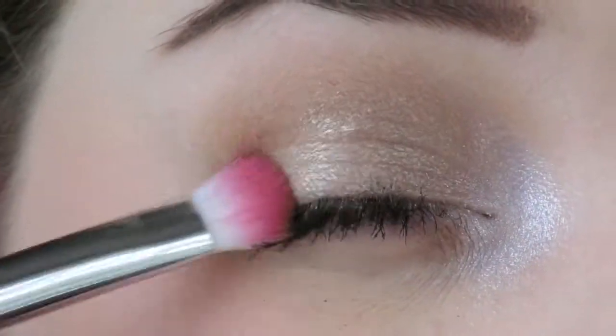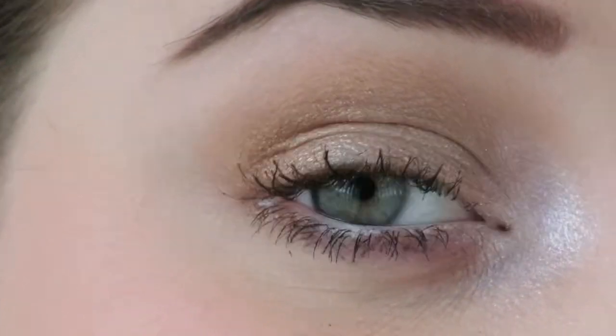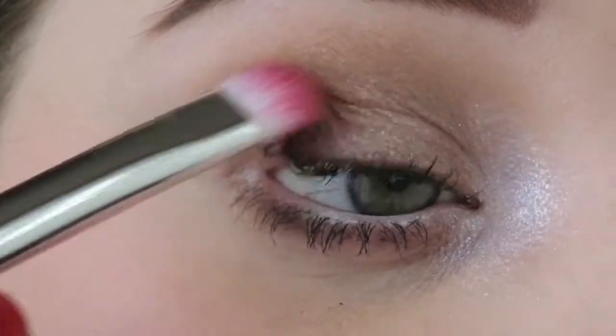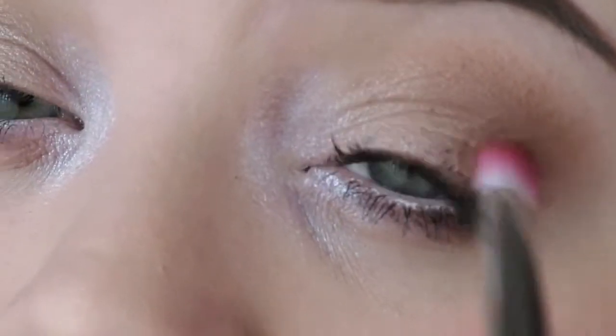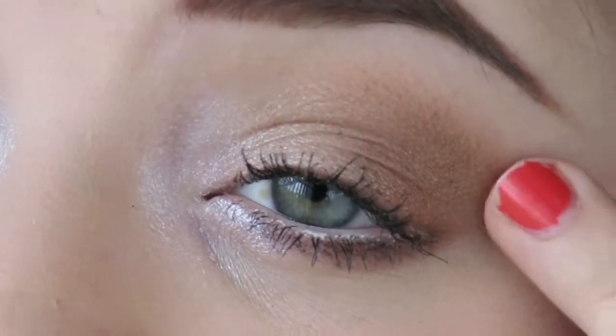I'm going to put the Pacifica eyeshadow on the outer V of my lid. Can you even see it? I can't even tell. Is it pretty? It looks pretty.